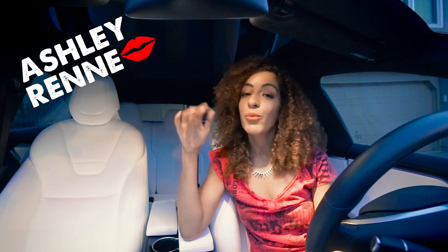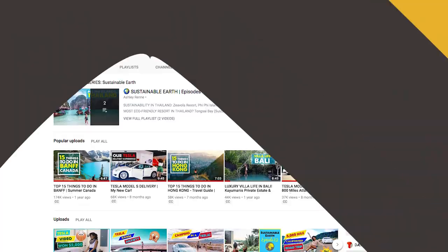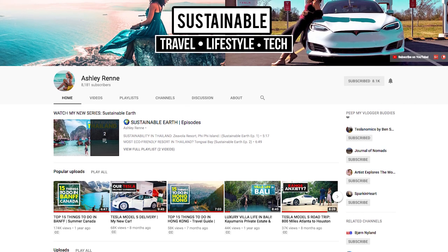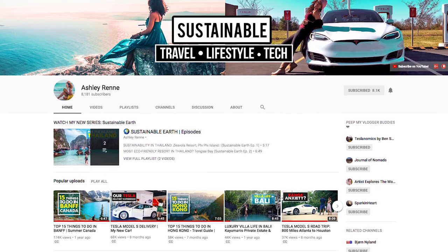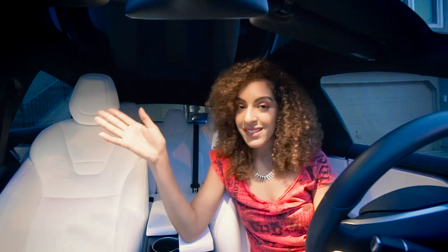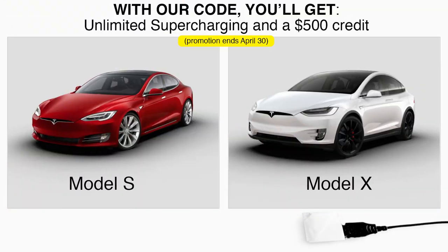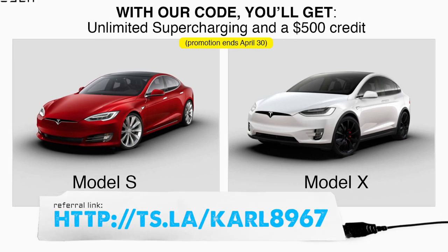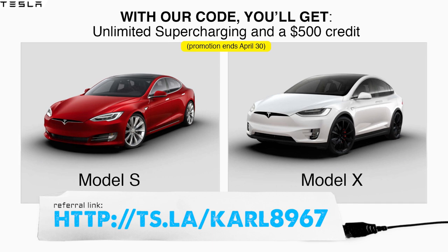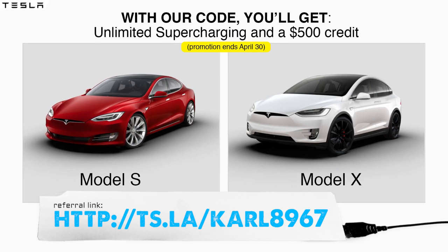Hey peeps, I'm Ashley Renee and welcome to my sustainable travel, lifestyle, and tech YouTube channel. On the weekends I upload videos about my favorite sustainable brand Tesla, and on the weekdays I upload videos about other sustainable travel and lifestyle topics. If you're in the market for a new Tesla, make sure you use our Tesla referral code so that you can get unlimited supercharging for life — it's a pretty awesome perk.